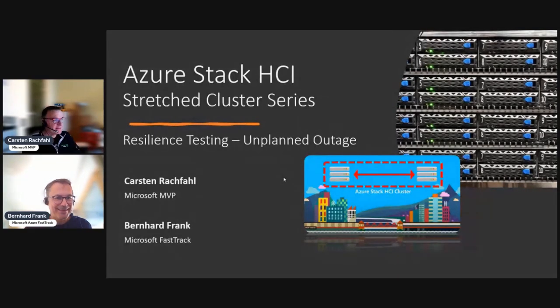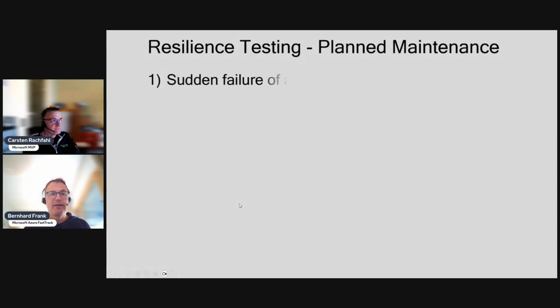Hi Bernard, hi Carsten - this will be the grand finale. We do the unplanned stuff: the unplanned outage, the disaster. First we'll kick it off with node failure. We'll do a blue screen - shutdown would be planned, but blue screen is more fun.